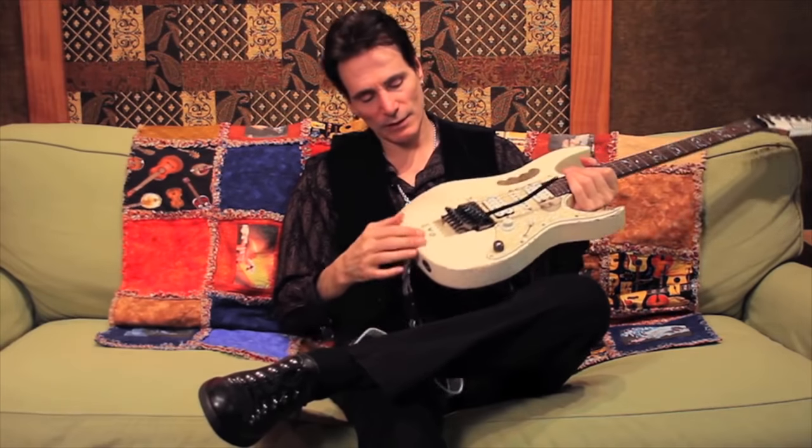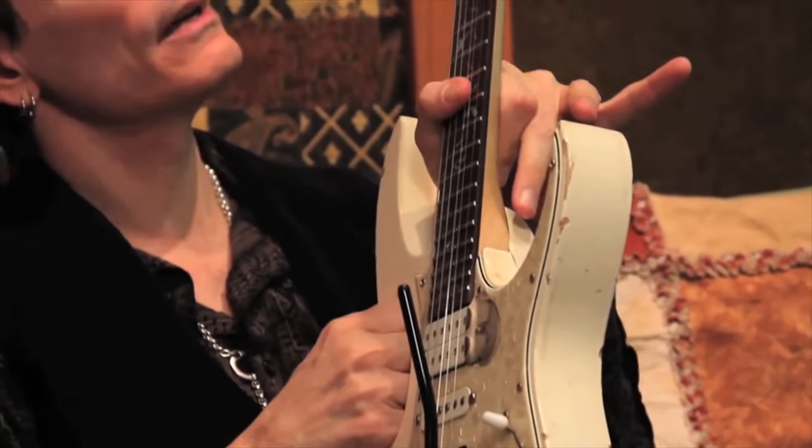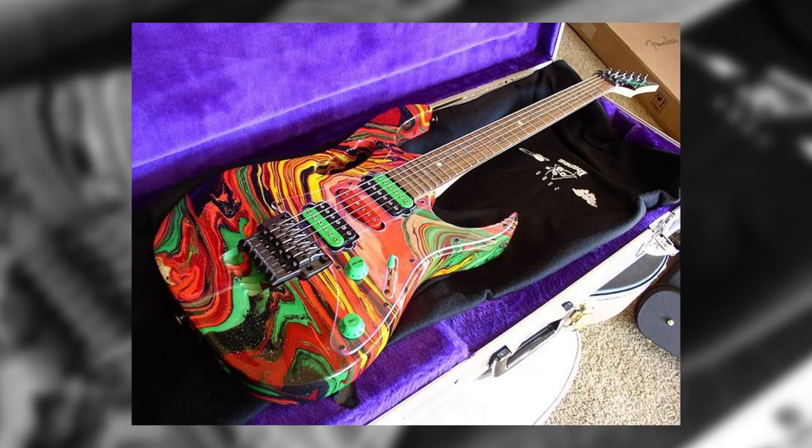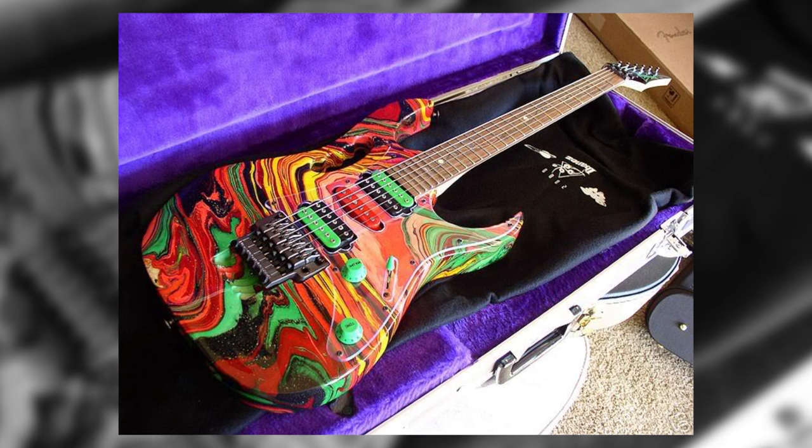Number 3. The guitar at number 3 on our list is both awesome and a bit gross. As the figurehead of the shred guitar movement through the 80s and 90s, Steve Vai has become intrinsically linked to the Ibanez brand. Launched in 1987, Vai's signature JEM model has become the most famous Ibanez guitar, and its distinctive vine inlay and grip handle make it instantly recognisable. Not convinced with just being the brains behind the JEM, Vai wanted to make his connection to the instrument a little more physical. Made available in the year 2000, the JEM 2K DNA shares much in common with the standard JEM model.